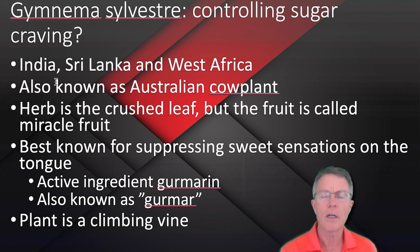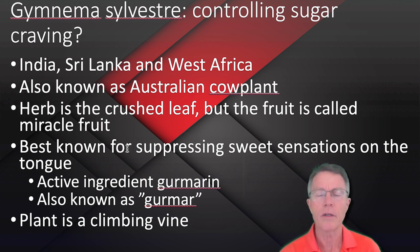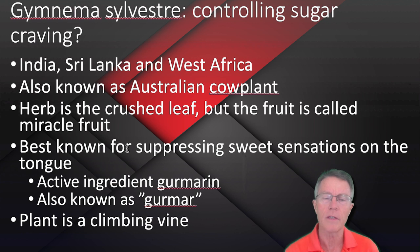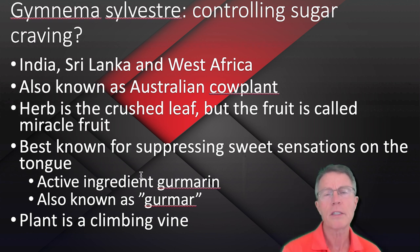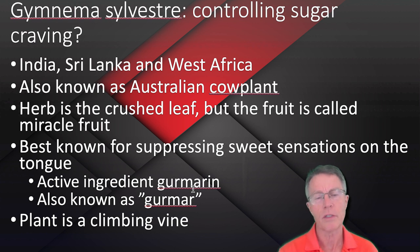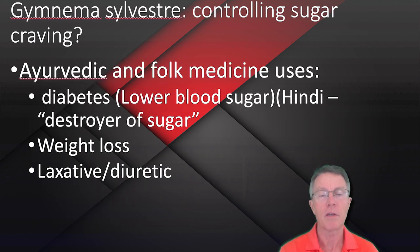It's been seen not only in humans but in laboratory animals as well. It's found in India, Sri Lanka, and West Africa, and is also known as the Australian cow plant. The herb itself is a crushed leaf, and there's a fruit with it as well called miracle fruit. It's best known for suppressing sweet sensations on the tongue. There's an active ingredient called gurmarin — also known as gurmar — and it's a climbing vine.